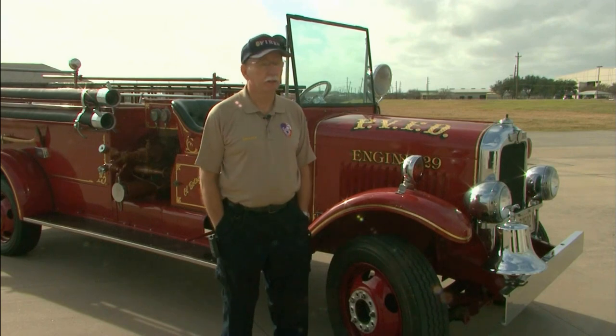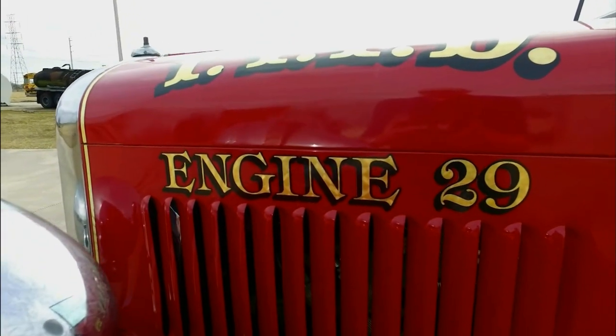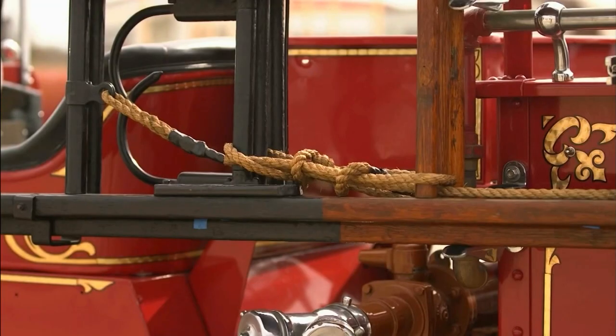Ours went into service in 1930, which makes it an 88-year-old truck. Since 1929, its number was assigned by the city — it's 2901. All the trucks and vehicles start out with the year they were purchased.